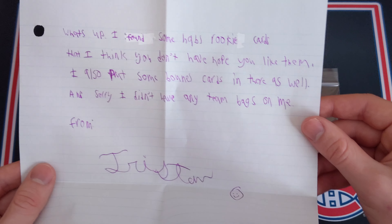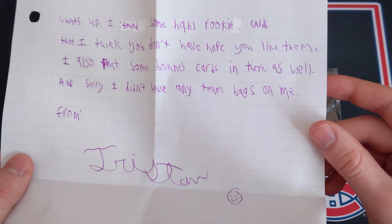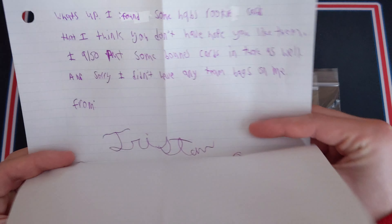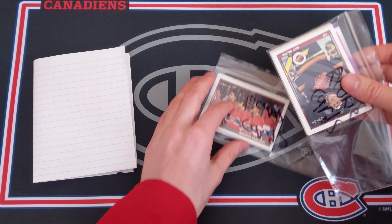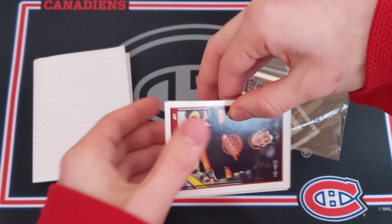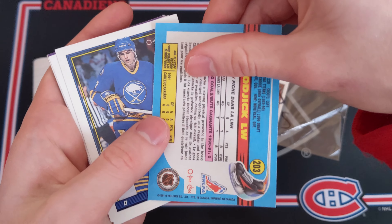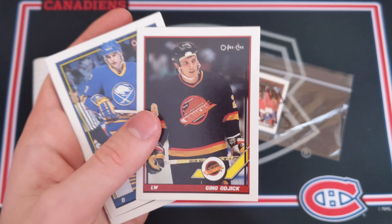Alright, package number two is coming in from Tristan. Let's grab these — I believe this is empty. There's another note here. It reads: 'What's up — I found some Habs rookie cards that I think you don't have, hope you like them. I also put some bonus cards in there as well. Sorry I didn't have any team bags on me. From Tristan.' Big thank you to Tristan!